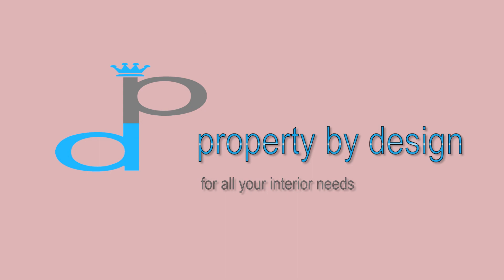Remember, staging always costs less than the first price reduction. So, if you're thinking of selling your house or maybe you're on the market already and have had no viewings, why not give us a call? We're Property by Design. We're styling your property's potential.